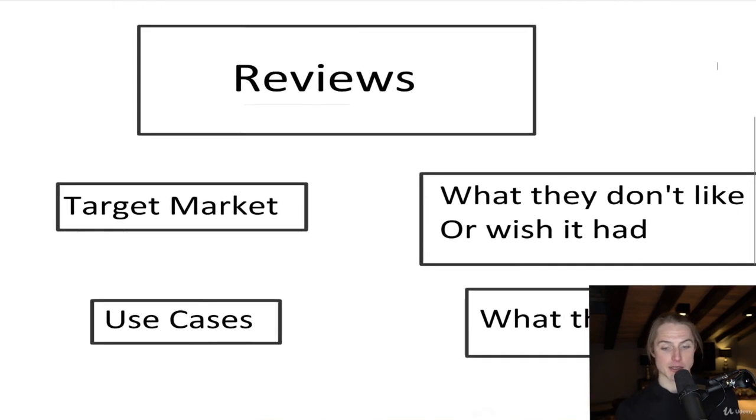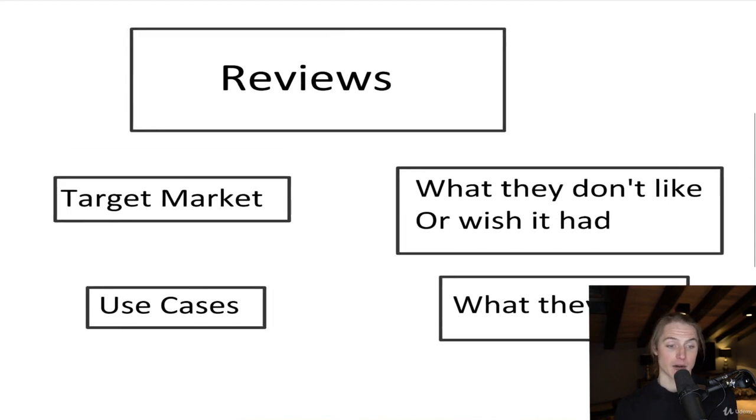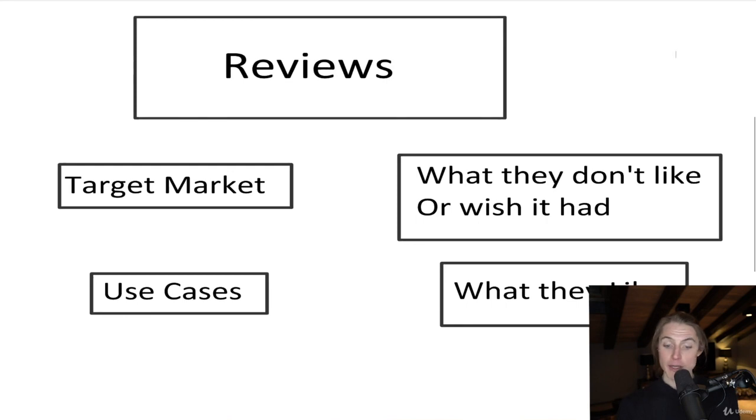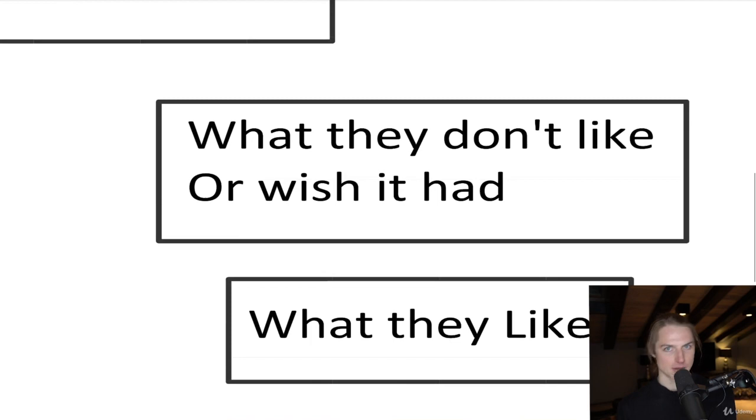We also look at use cases — are they using this for anything specifically? Because we can include that in our listing, or maybe there's a better solution. Of course, we want to know what they don't like or even what they wish it had, because that's just them saying, 'I wish it had this.'